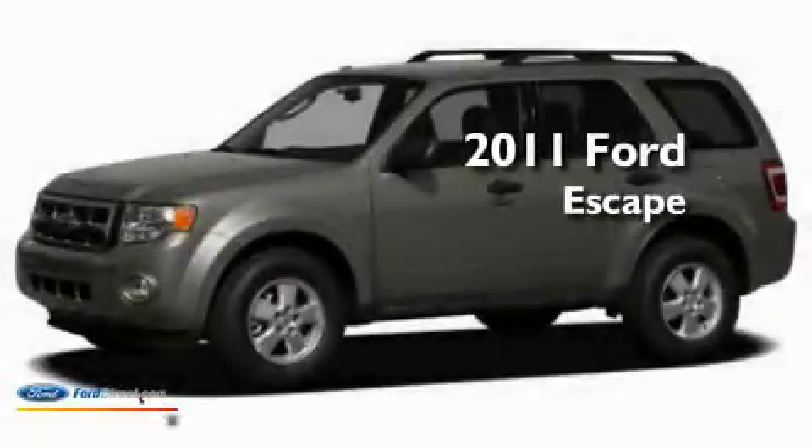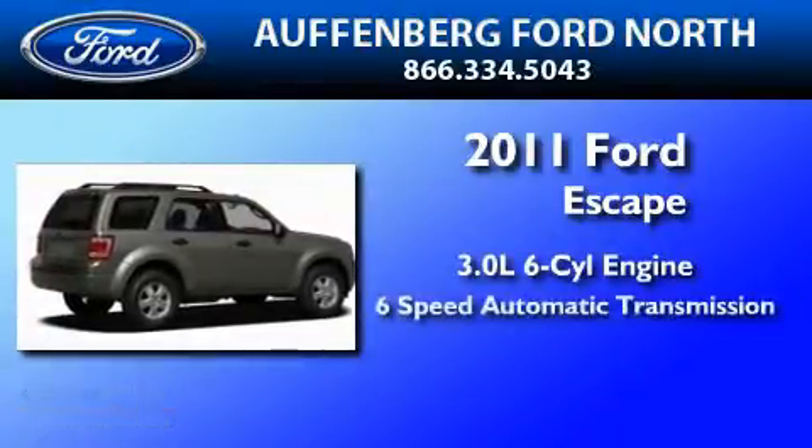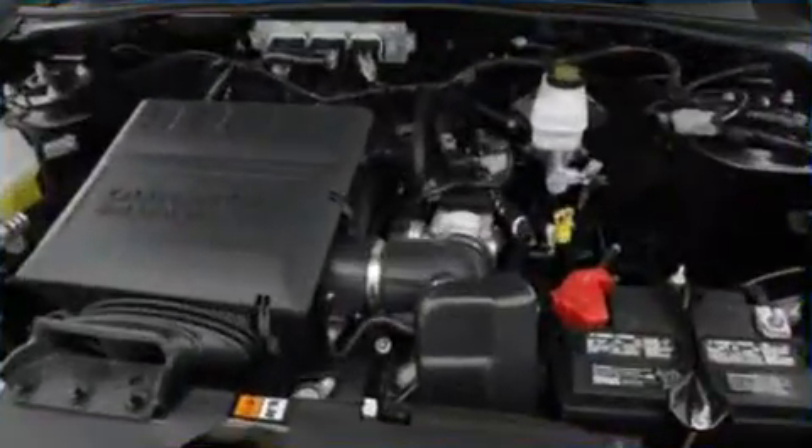This is a brand new 2011 Ford Escape. It features a 3.0 liter six-cylinder engine, a six-speed automatic transmission, and four-wheel drive.